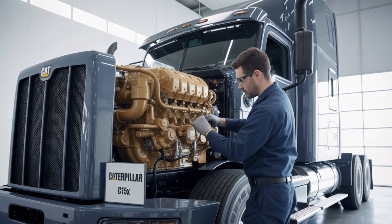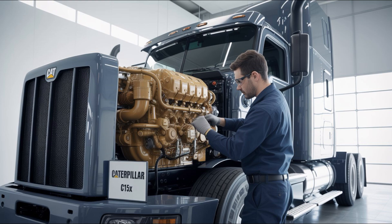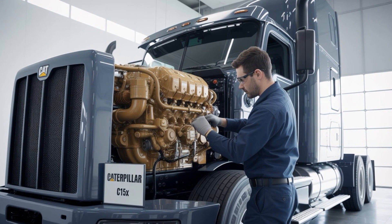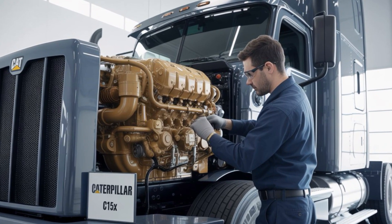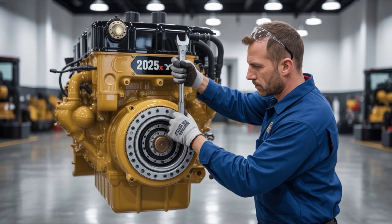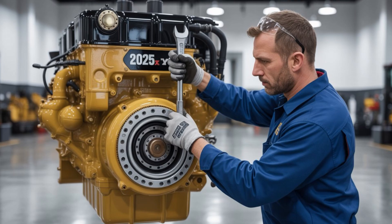Efficiency without sacrifice. Caterpillar's integrated thermal management system is a mouthful, but here's the scoop: it reuses waste heat like a Vegas buffet reuses shrimp. That means more energy gets turned into motion, not vapor. Ever seen a 15-liter engine that gets double-digit MPG in regional haul testing? You're about to.